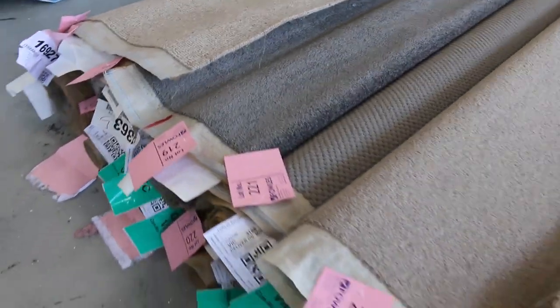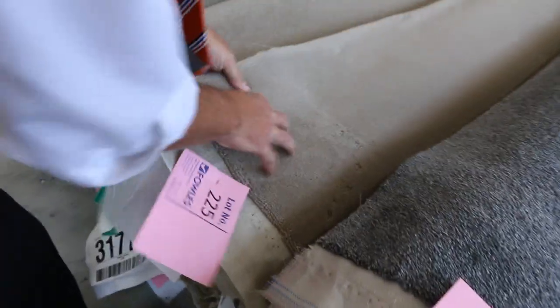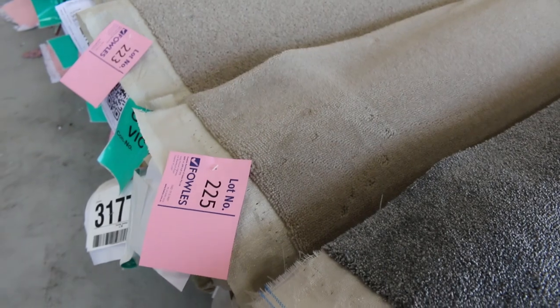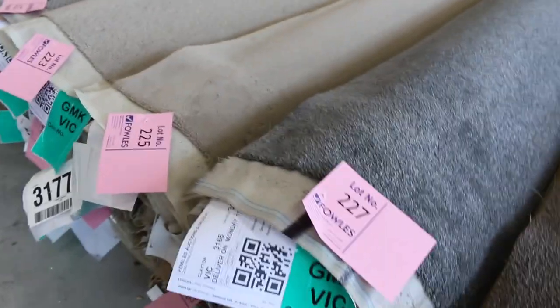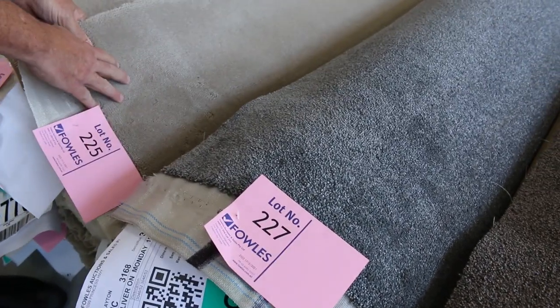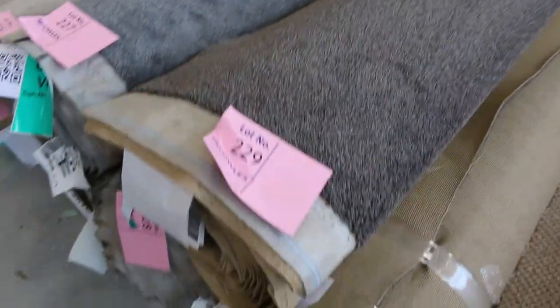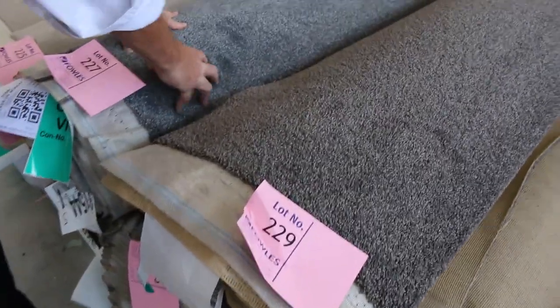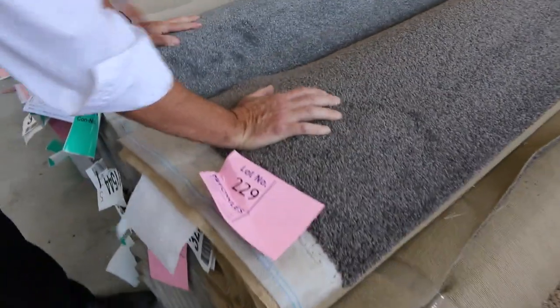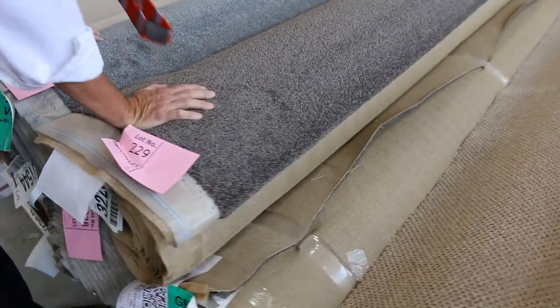Lot 219 is a nice grey — looks like there's another roll there the same as that. Lot 225 is a nice wool plush with a good thick pile, and there's a couple of rolls there. Have a look at the catalogue — if you look up lot number 225 it'll tell you what it's called and you can look up the lot numbers either side to see if there's more. Lot 227 is a nice grey, 229 also, and these ones have got some matching rolls — they're all the same, so quite a bit there.